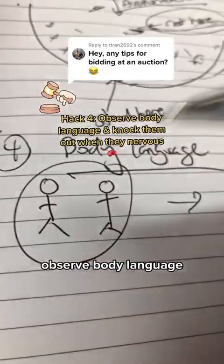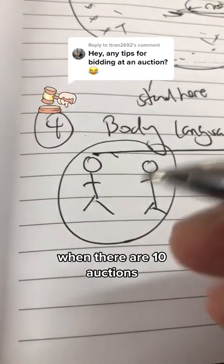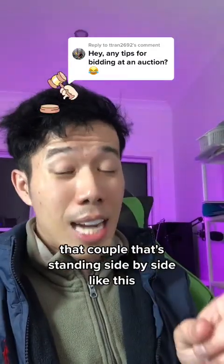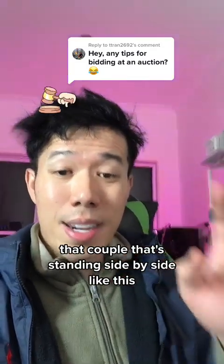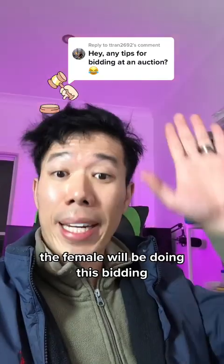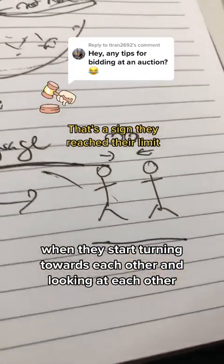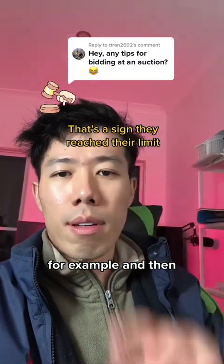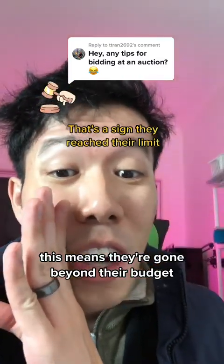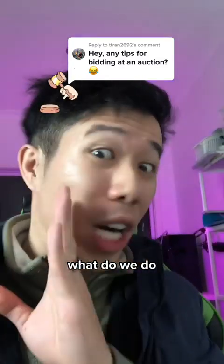This leads to tip number four: observe body language when you're at the auction. Especially with couples when they attend — usually one person will be doing the bidding. Look out for their body language when they start turning towards each other and looking at each other. This means they've gone beyond their budget and they're like, what do we do?